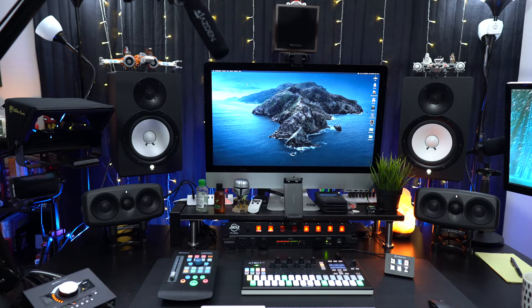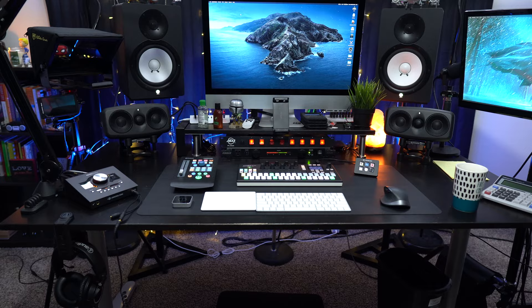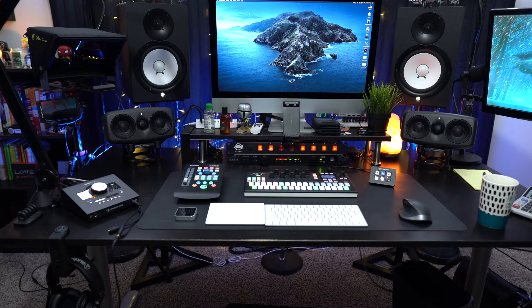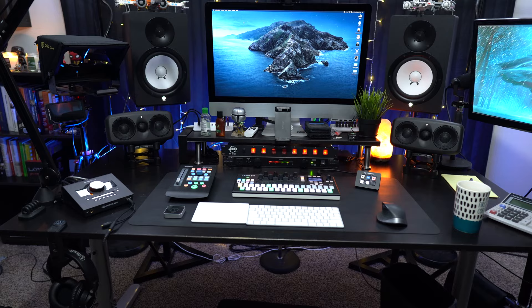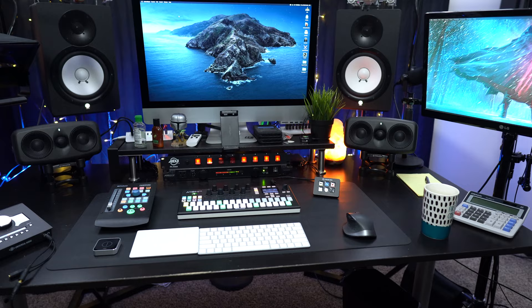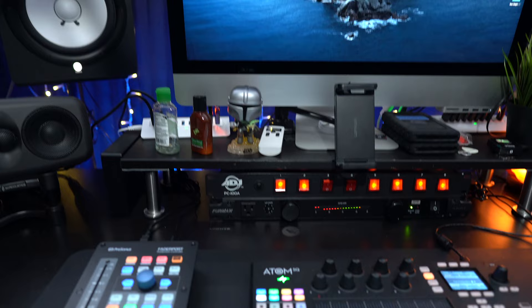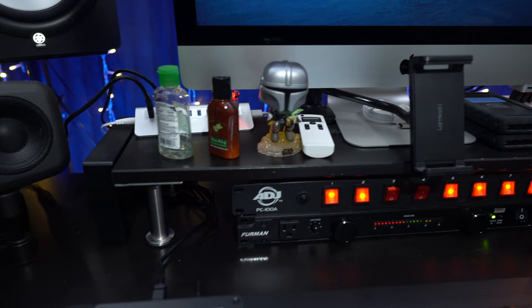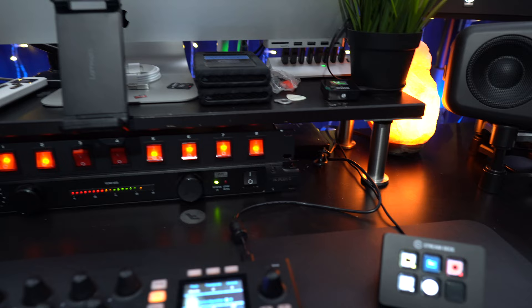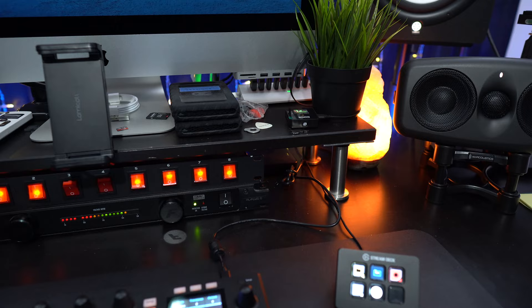The desk itself is from Ikea and it's been with me since forever, probably since I did the first studio tour. I'll be honest — this is probably the last studio tour it'll be in, simply because I'm at a point where I need a proper music production desk and this isn't cutting it anymore. But for what it's worth, I think I paid maybe $150 for this and it's held up year after year.